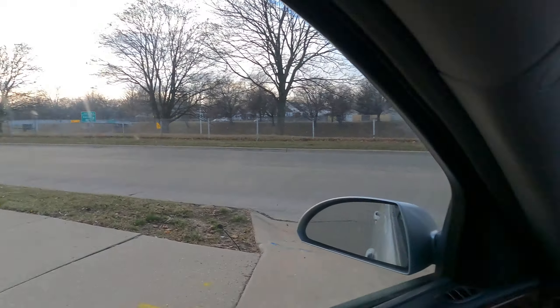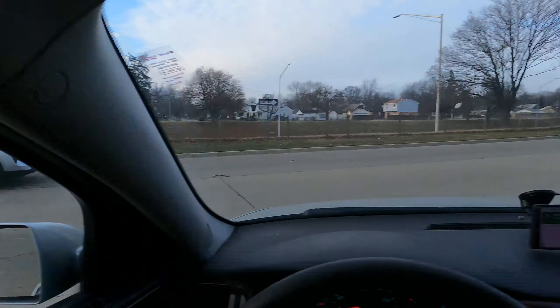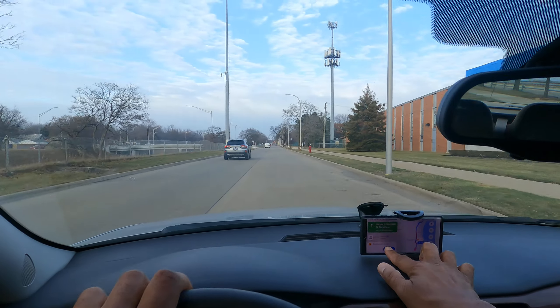I'm looking for a gap — you see me looking. Keep your turn short and turn into the nearest lane. There's a five-minute slowdown ahead.